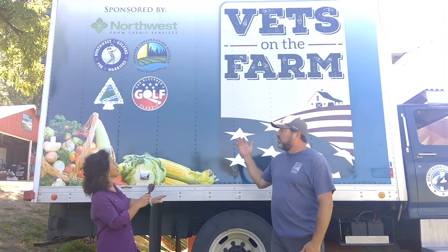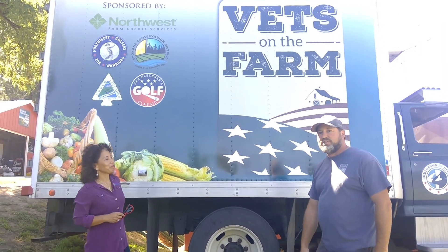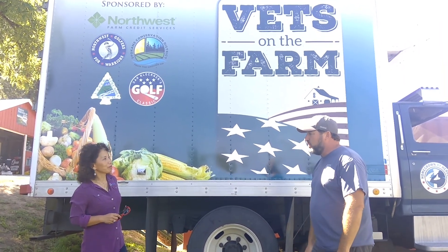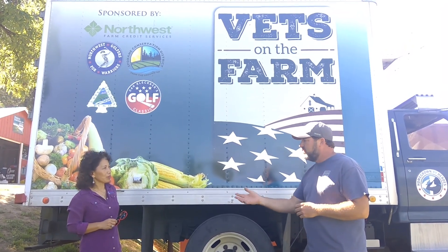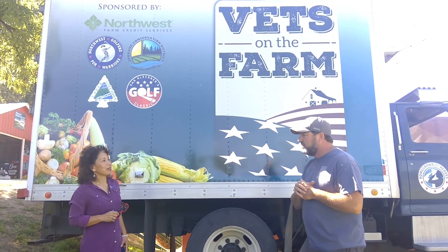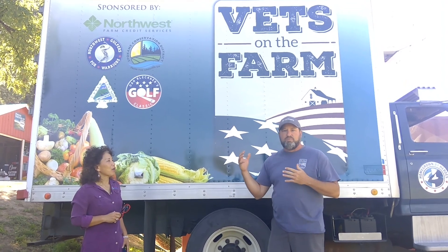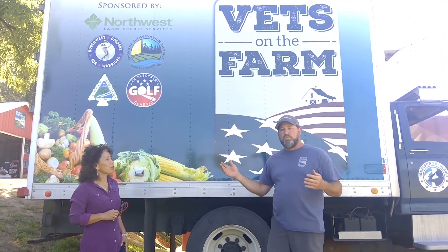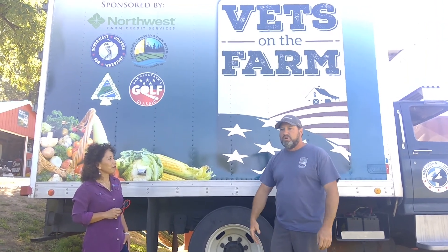Here we're standing in front of our mobile market — Big Dina. When you see us out and about, we will be at Spokane Public Libraries, at Shadle, maybe South Hill coming soon, and the Veterans Center Hospital. We do deliveries in this — it's a mobile market where we set up our stand right outside the back end for about an hour, then we go to the next place.